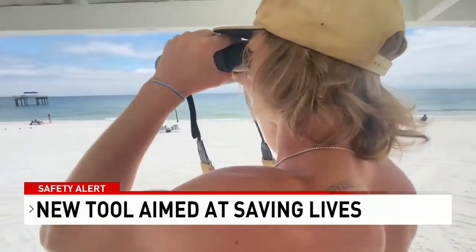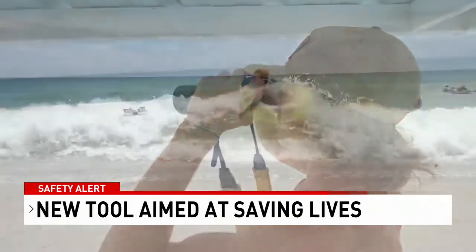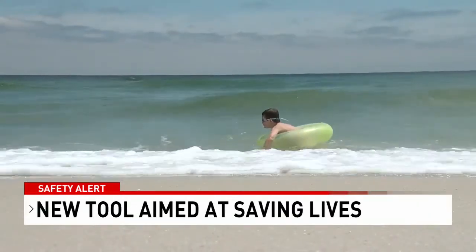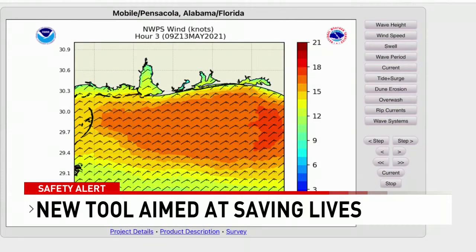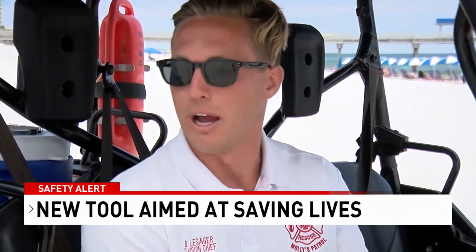Eyes on the water is still the first line of defense, even as the National Weather Service launches its newest tool to forecast rip current action. And it shows, every three hours, how the risk might increase throughout the day.